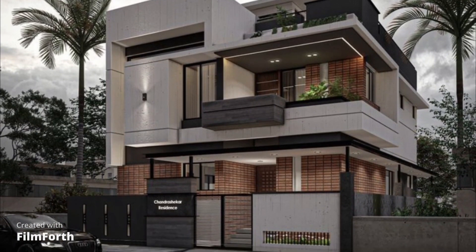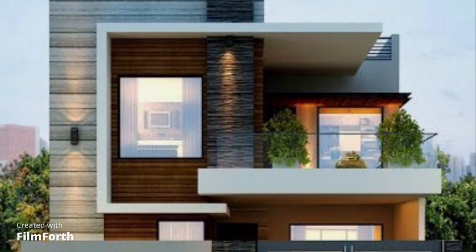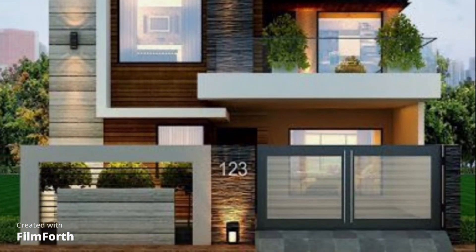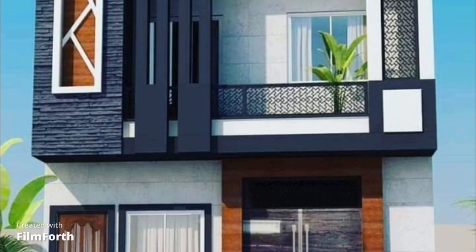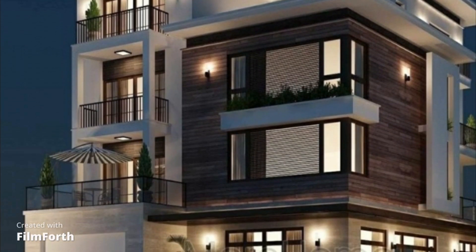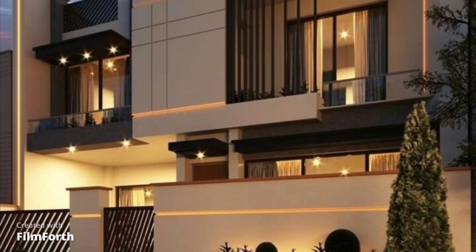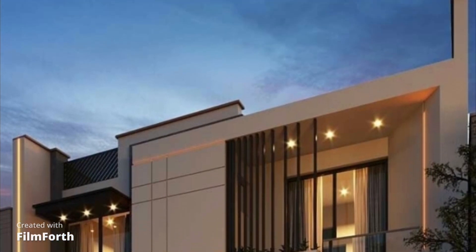Let's dive into some inspiring ideas that can help you create the perfect front elevation for your dream home. For those who appreciate timeless beauty, a classic or traditional front elevation might be the way to go. These designs often feature elements like gabled roofs, dormer windows, and charming porch areas. They exude a sense of warmth and sophistication that never goes out of style.